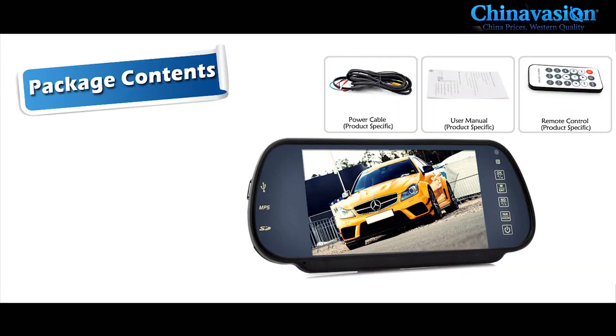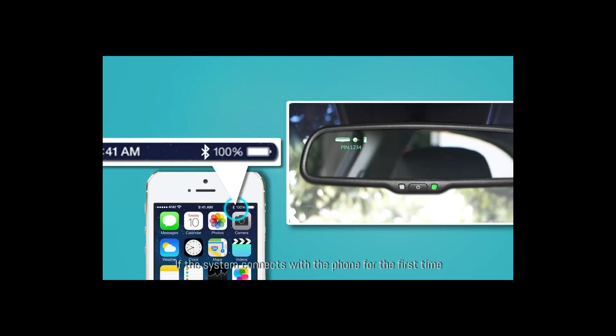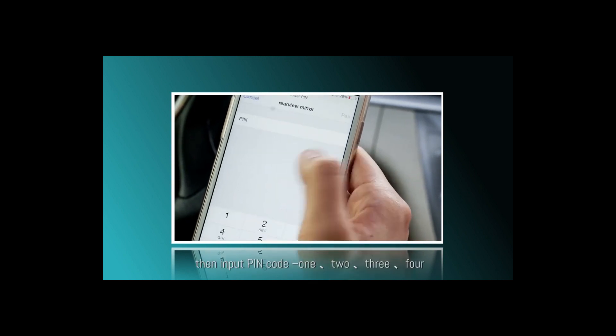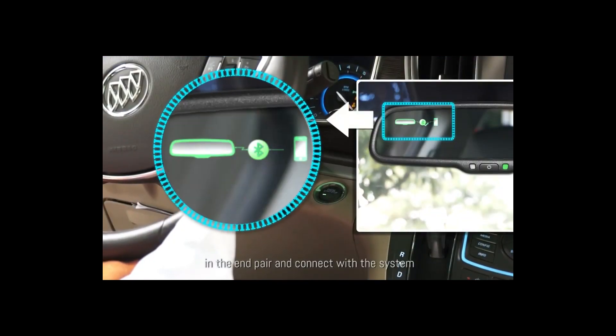Prices for these mirrors can vary depending on the brand, features, and size. However, they are generally affordable and provide a substantial upgrade to the driving experience. Drivers who prioritize safety, connectivity, and driving efficiency will find Bluetooth rearview mirrors to be an indispensable investment.